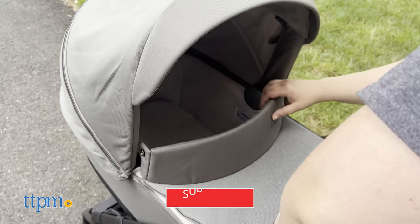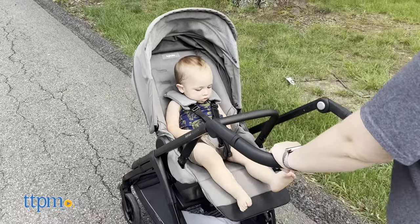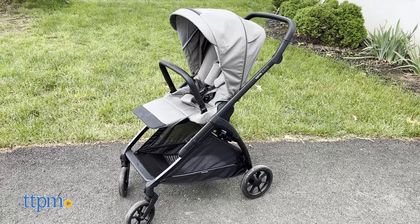But before I can tell you more about it, make sure to click subscribe for more videos. The stroller comes in three colors: Tribeca Green, Chelsea Gray, and Upper Black. We're reviewing the Tribeca Green one today.